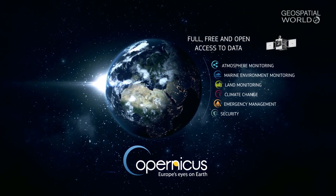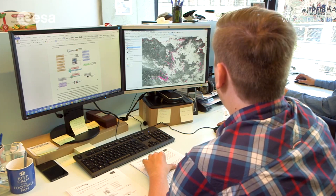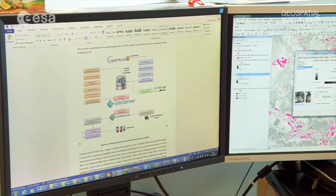Also, because these data are free and open for everyone, and therefore it really disrupts and brings data to every single citizen in the world for use based on this satellite data.